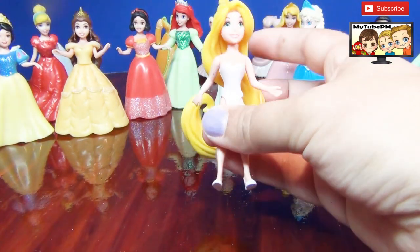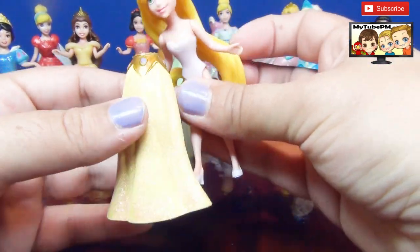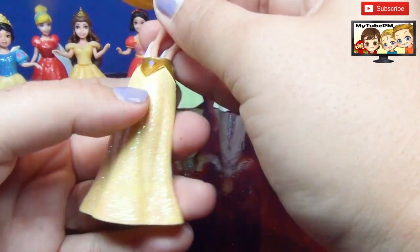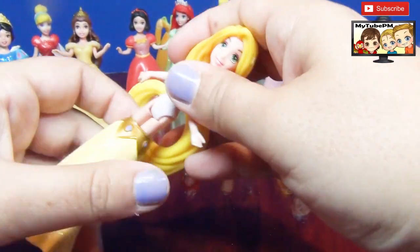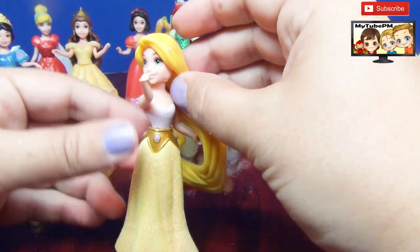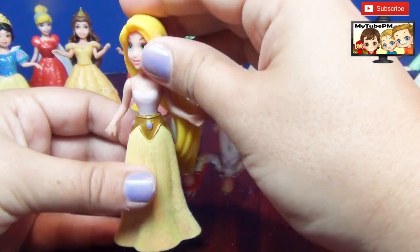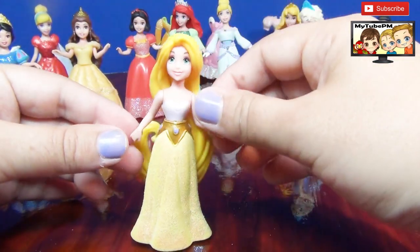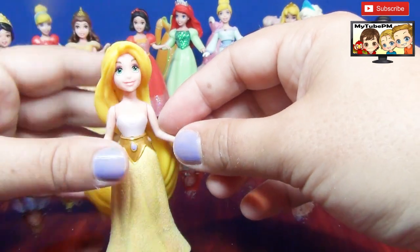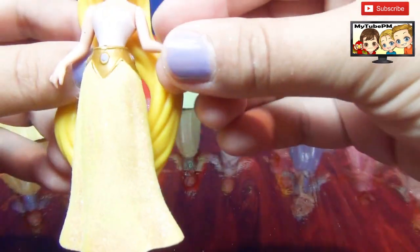Rapunzel — and I have the perfect skirt. Now I don't have a top for this one, so she can wear just her top. This is a long, narrow skirt. Maybe she would need a better top, or put some glitter on top, and then everything should match. But very nice skirt.